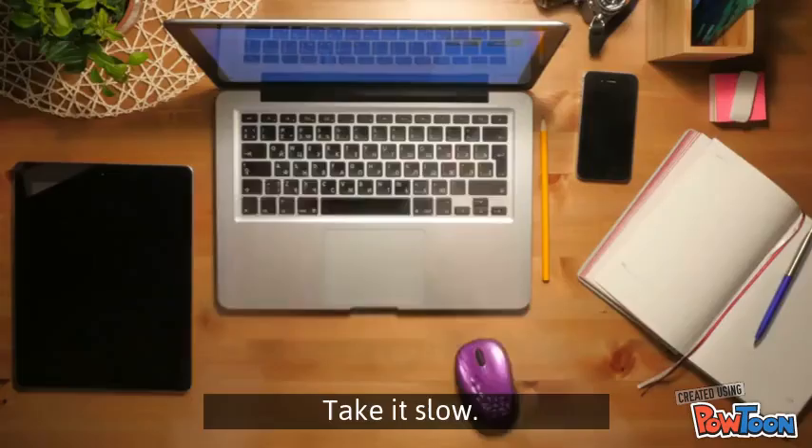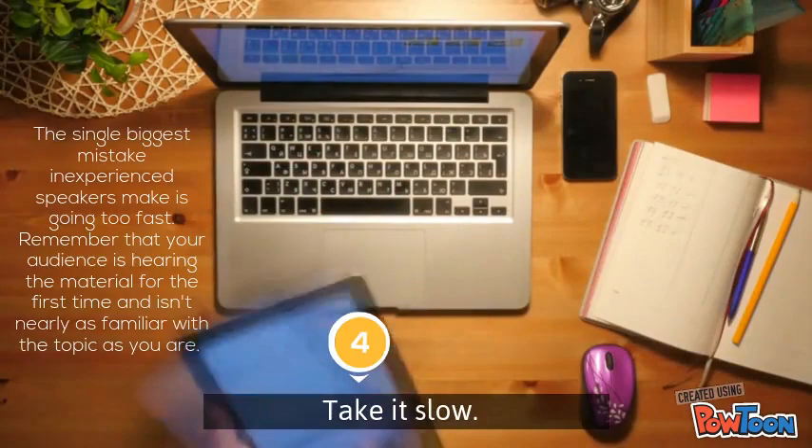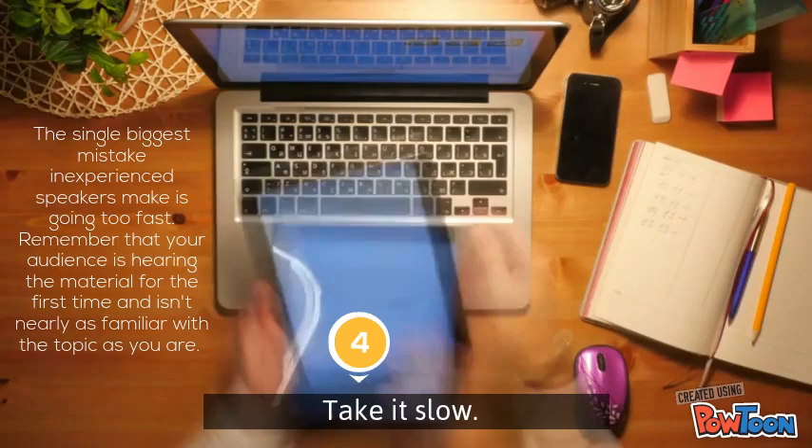The next tip is take it slow. The biggest mistake inexperienced speakers make is going too fast. Remember that your audience is hearing the material for the first time and isn't nearly as familiar with the topic as you are.